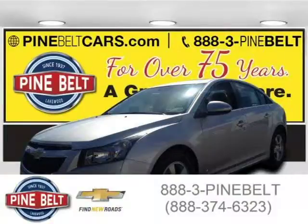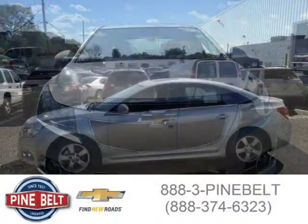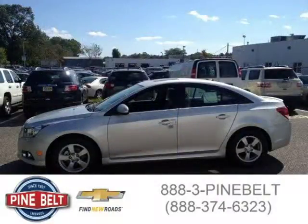This 2014 Chevrolet Cruze is located in Lakewood, New Jersey and has 2 miles on it. It has a beautiful silverized metallic exterior paint color which is complemented by a jet black interior color. For more information on this car, please click the link below.